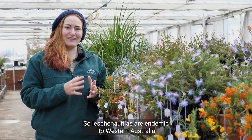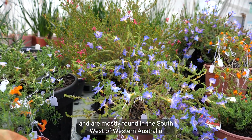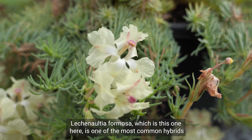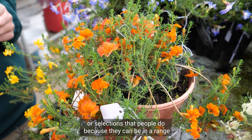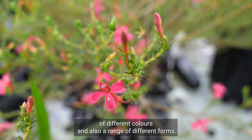Lechenaltias are endemic to Western Australia and are mostly found in the southwest. They're renowned for their bright colours and interesting forms. Lechenaltia formosa, which is this one here, is one of the most common hybrids or selections that people work with because they can come in a range of different colours and also a range of different forms.